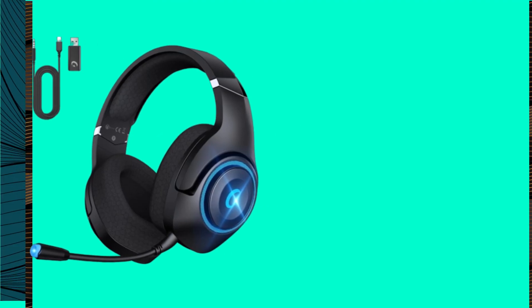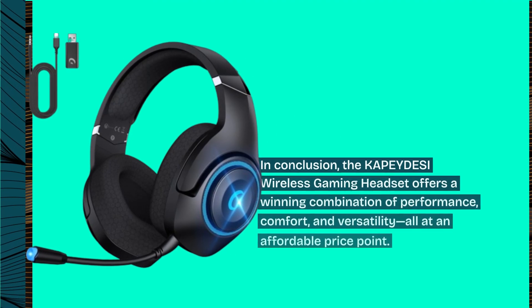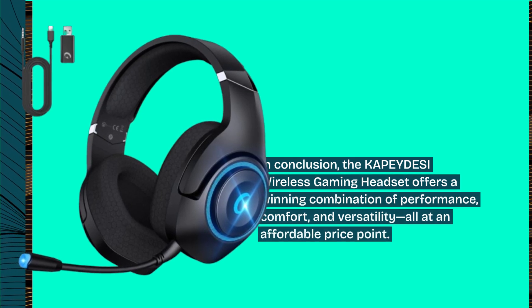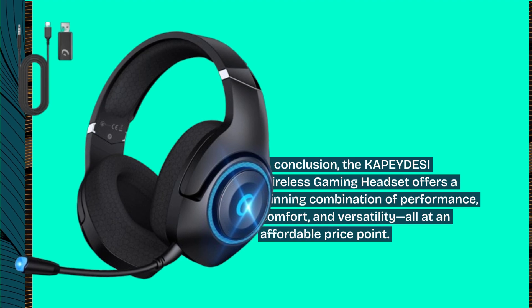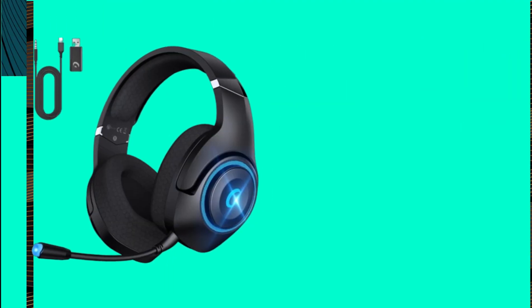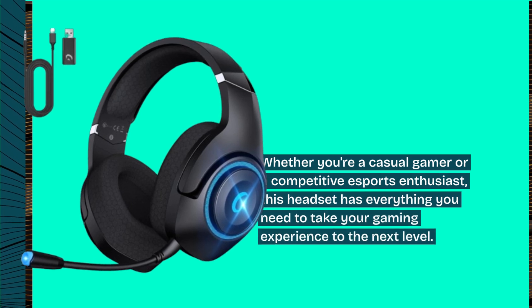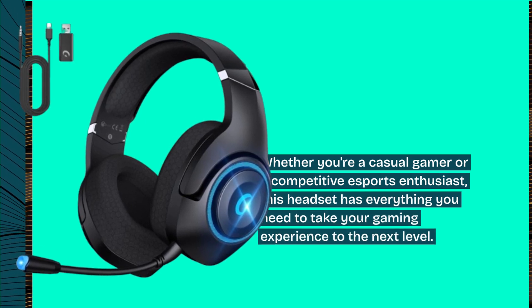In conclusion, the KAPEYDESI Wireless Gaming Headset offers a winning combination of performance, comfort, and versatility, all at an affordable price point. Whether you're a casual gamer or a competitive esports enthusiast, this headset has everything you need to take your gaming experience to the next level.